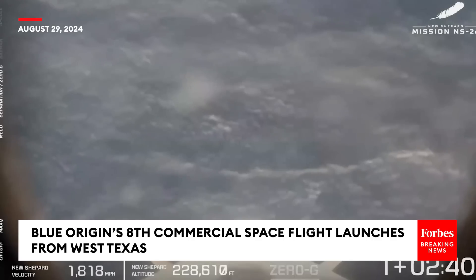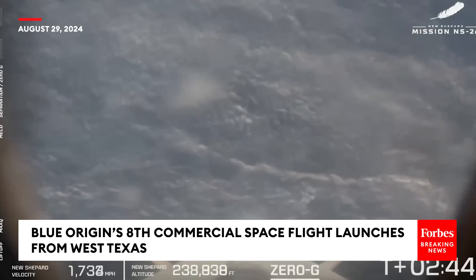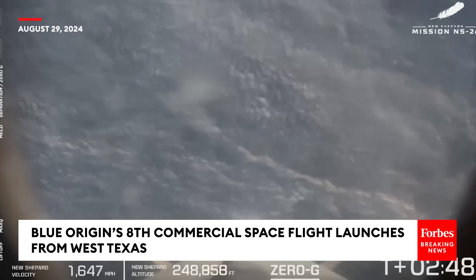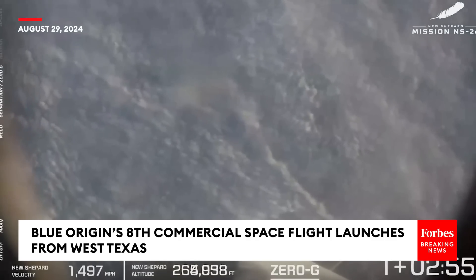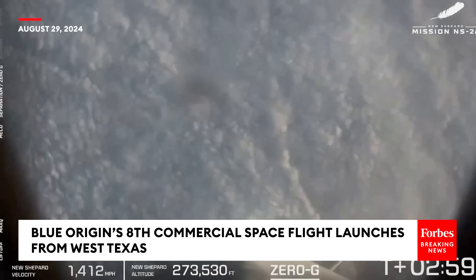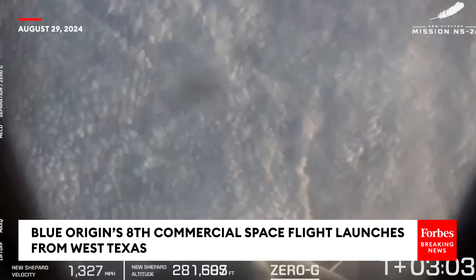Jackie, one of the cool parts of this program is that slight little roll we've got going on with the rocket — it's really just to give the astronauts each a 360-degree view as they're going up, which is so cool. Main engine cutoff and separation have been confirmed.